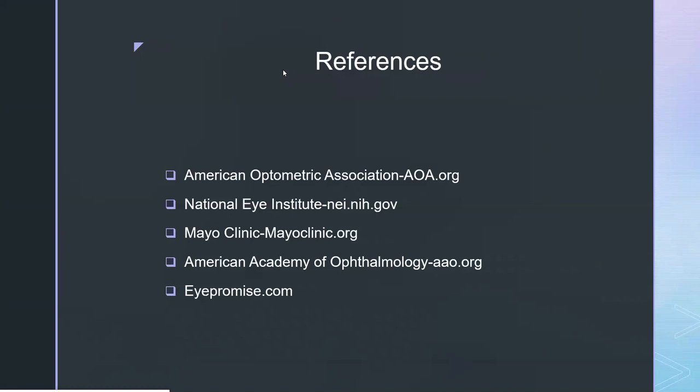Final question: besides injections and the treatments discussed, are there any other treatments to consider for wet macular degeneration? At this point, there's really not. In the past, lasers were sometimes used to treat some of the blood vessel growth, but now injections are really just so good that they are the main treatment. There are different types of injections, including some newer ones that last a lot longer. Researchers are also looking at implants that could potentially prevent the need for regular injections — putting a medication implant directly in your eye. However, at this point, most retinal specialists are still primarily using injections.